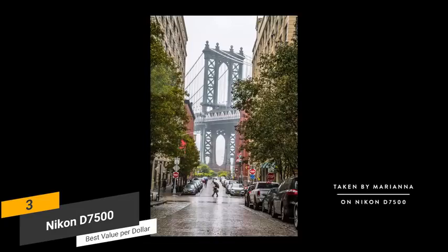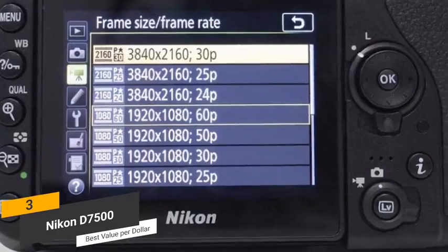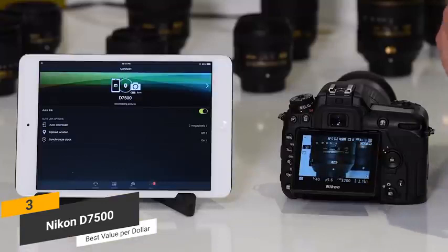The Penta Prism optical viewfinder is positioned at eye level and offers 100% coverage. This camera will allow you to take 4K Ultra HD video at a resolution of 3840x2160. You can capture video at 30, 25, and 24 frames per second for nearly consecutive minutes. There is also the option to shoot in full HD at 60 frames per second. There is just one SD card slot on this camera, which will undoubtedly be a big disappointment for many people.